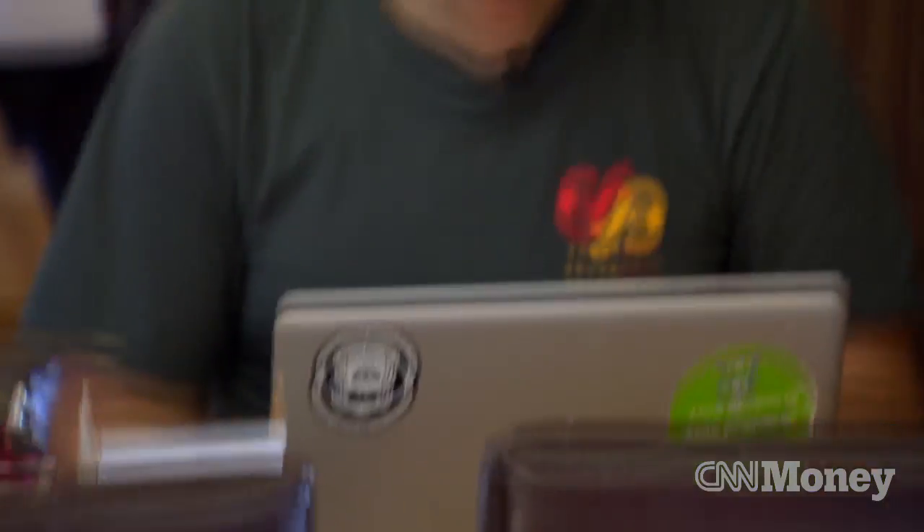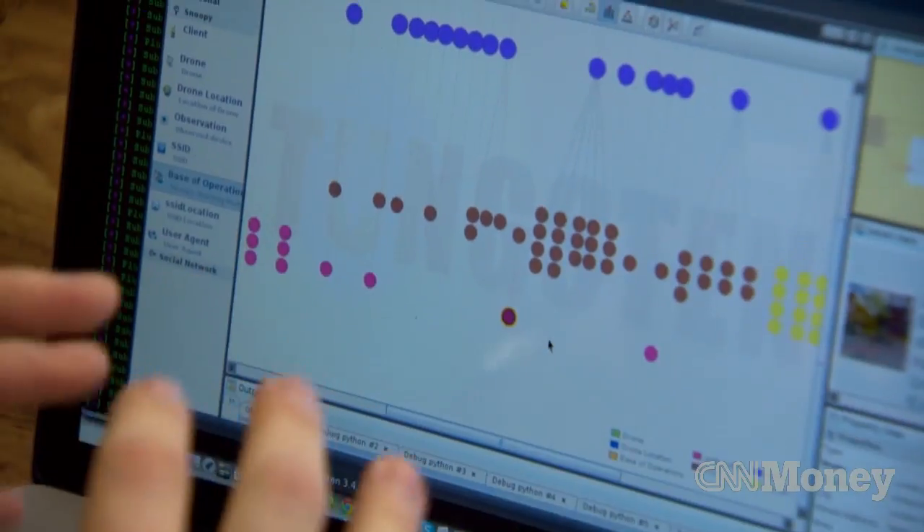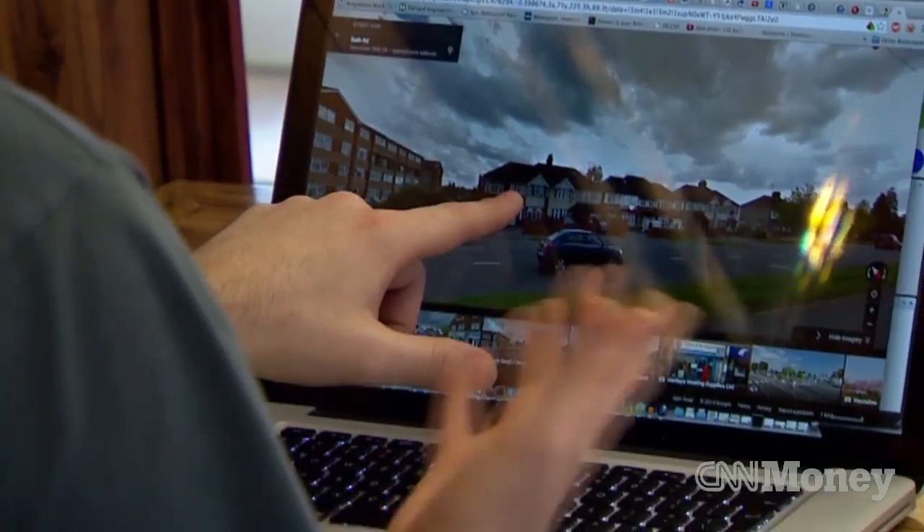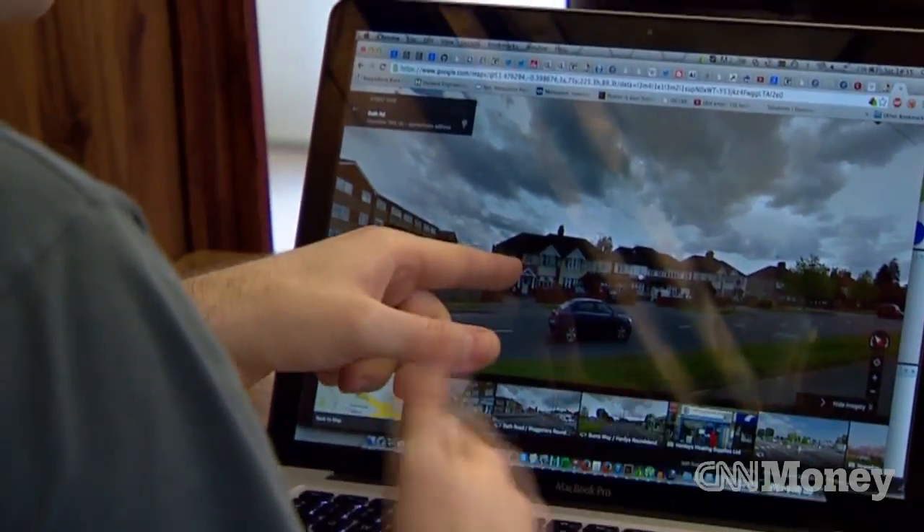He can also see your usernames, passwords, credit card information, and in some cases your home address. So somebody who's walking around the park — that's most likely their house, one of these houses here.